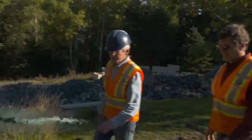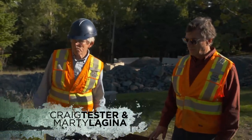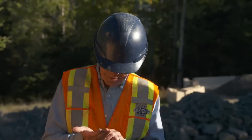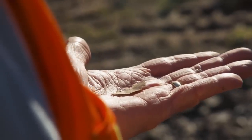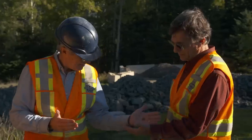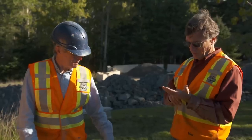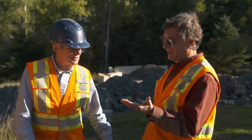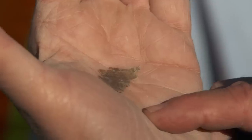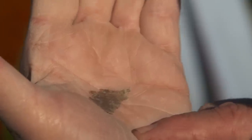Rick and another team member arrive to check on the wash table. Alex and Jack show them the find from TF1, explaining they can't determine if it's parchment or paper. The consensus is that it's definitely worth testing — if it dates to the early 1600s, they've got something significant. Everyone agrees it's an amazing find: 'I don't know how he saw it. It's amazing. Good find.'